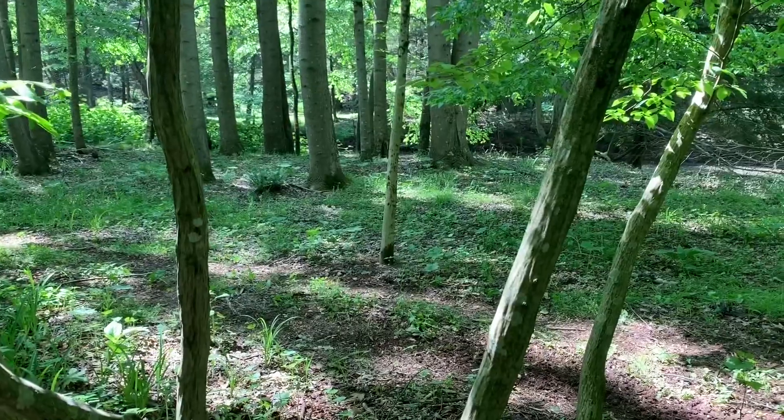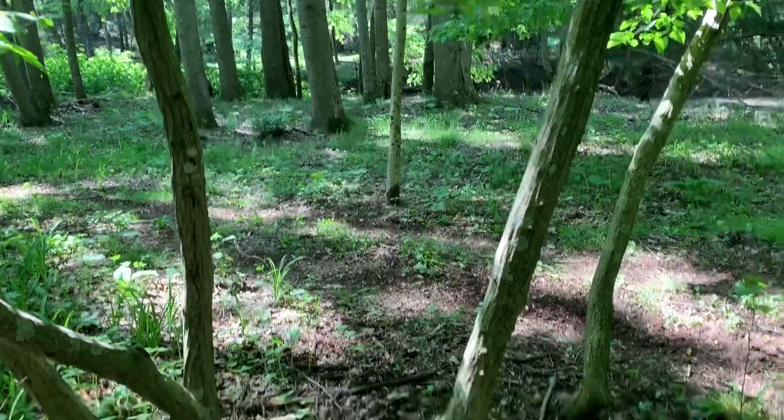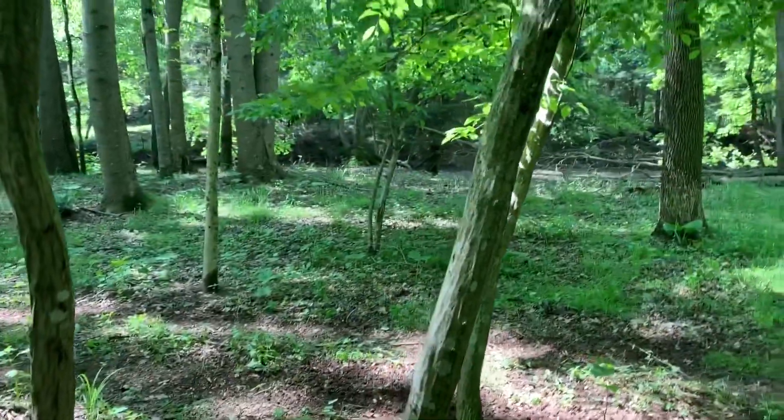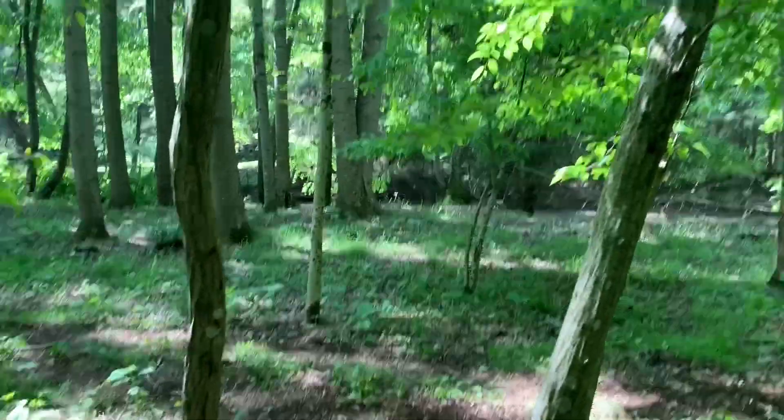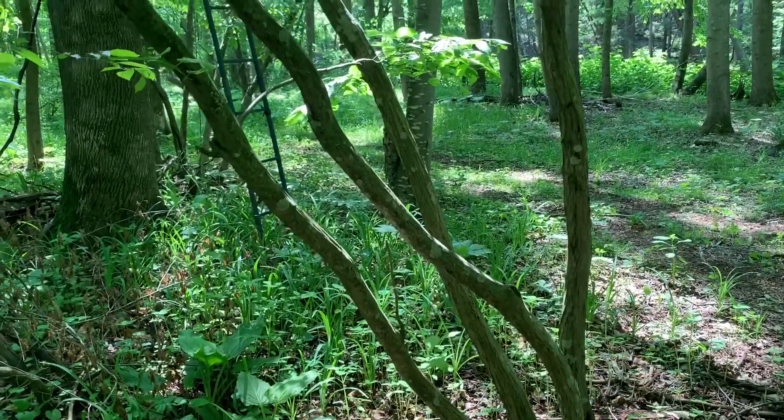So I'm going to keep looking here. I want to get a nice walking stick length piece. But they're scarce — it's scarce to find this stuff growing straight. You can see it's crooked as a dog's hind leg.